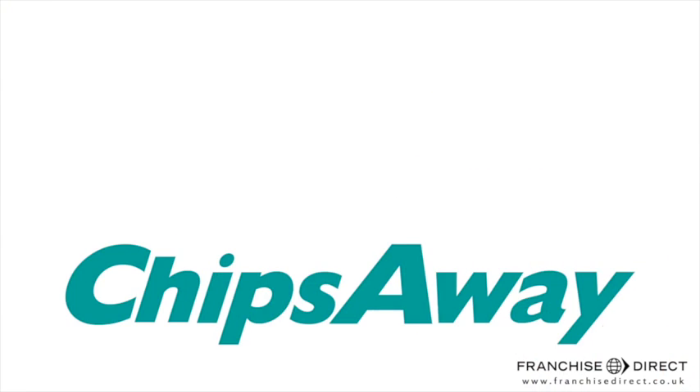Book your appointment today! ChipsAway — quality, pride and professionalism with every repair.